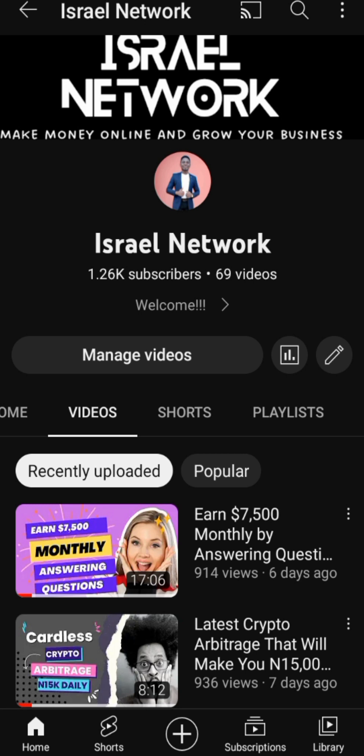The first thing you need to do is have an idea of what you want to do. You need to pick a niche, and there are several niches available. You can choose from making money online, entertainment, and so on — any type of blogging niche you want to go into.